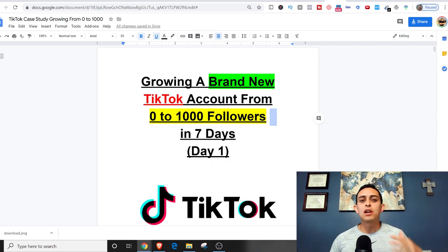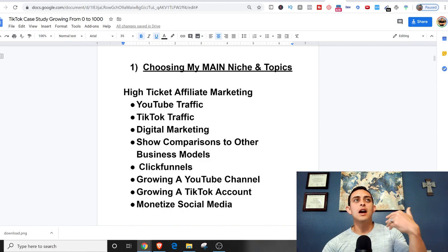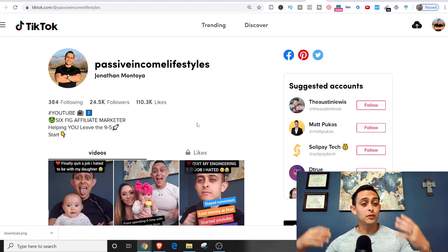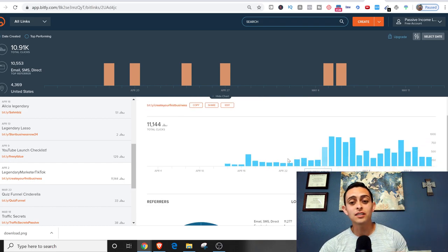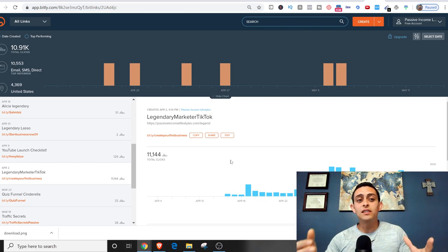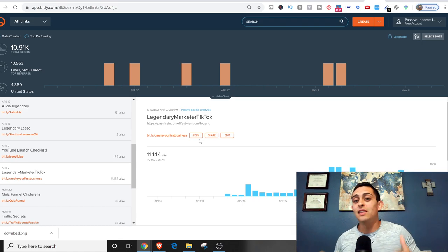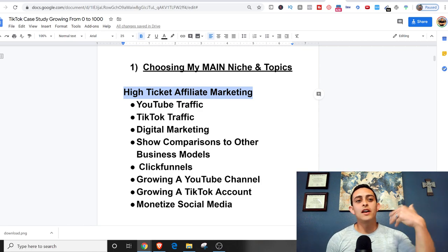So what am I going to do to grow a brand new account? First, I've got to choose my main niche and the topics I'm going to be talking about. It's going to be similar to my main account, Passive Income Lifestyles, which has helped me make six figures in just the last few months. In just the last month, I drove over 11,000 total visits to my main funnel. What I'm going to try to do is replicate this with the brand new account. My main niche is high-ticket affiliate marketing — that's what I teach and do every single day.